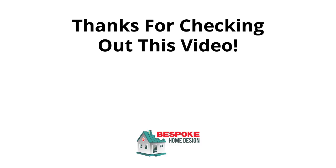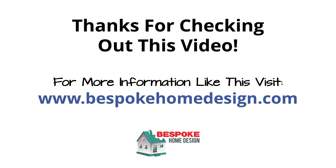Thanks very much for checking out our kitchen extension video. For a lot more information like this, please visit bespokehomedesign.com or click on some of the links provided below.